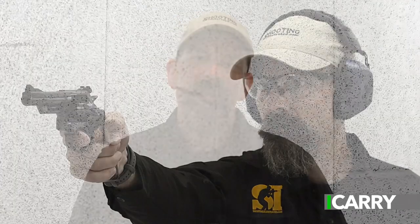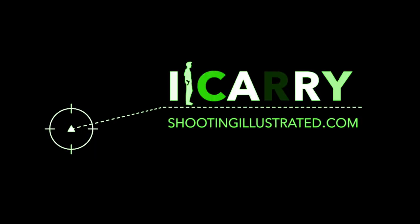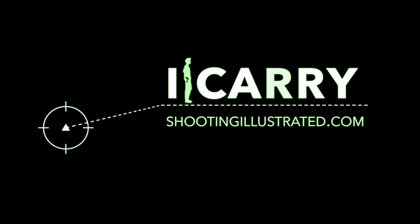We overwhelmingly feature semi-automatic handguns on I Carry, so forgive this trip down memory lane. The revolver was conceived in America and remains an enduring icon in the firearm industry, so we thought it fitting to bring this spotlight to you as we approach America's birthday. For more information on the guns in this spotlight or for concealed carry gear, visit shootingillustrated.com. And, as always, stay tuned for more episodes of I Carry.